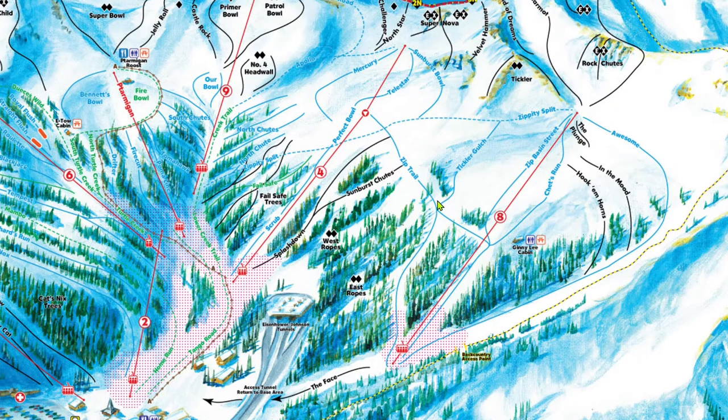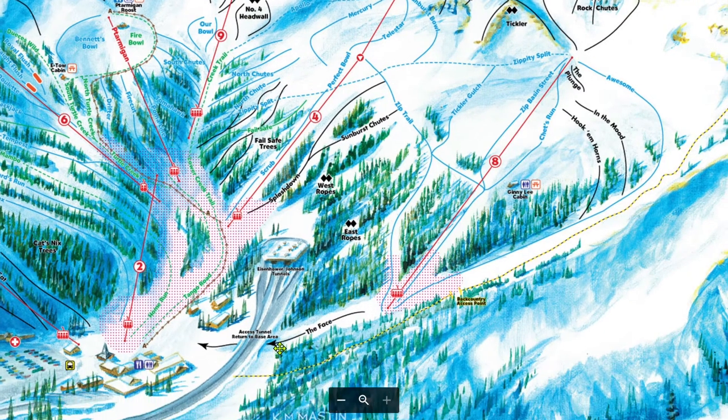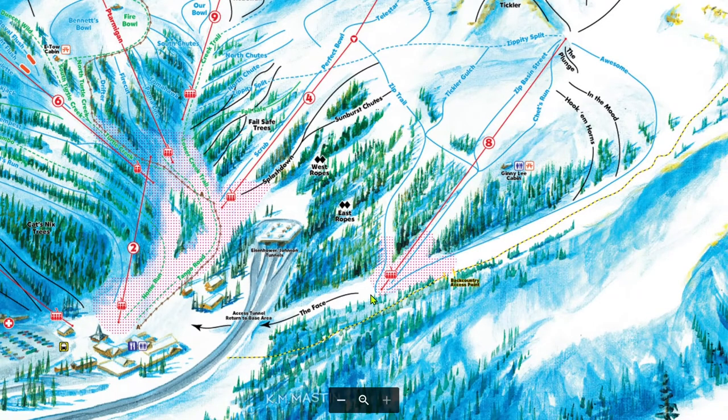Off of the middle part of Zip Trail, you can access East Ropes. The sister to West Ropes, it is a glade that brings you down to either chair 8 or this black run called The Face. The Face is a short little mogul run. It does get very torn up, so there are commonly bare spots and exposed rocks.